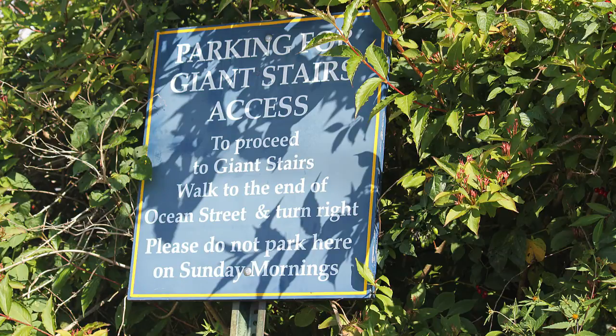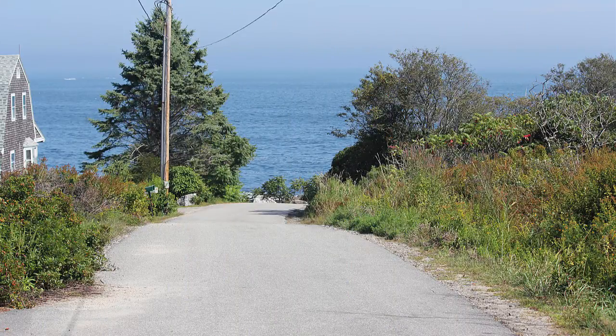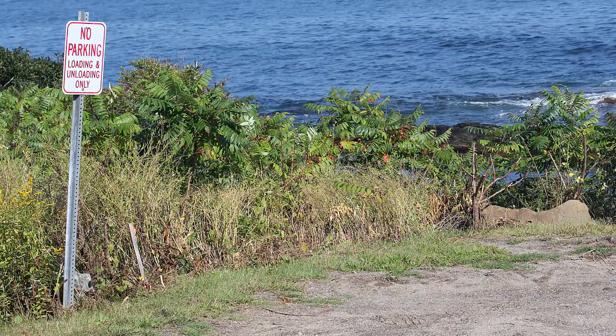At the church, look for this sign and walk down this road. There's a little area at the end of the road for loading and unloading, but it's not very big. It might hold one car, but it will be a tight squeeze to turn any vehicle around here.